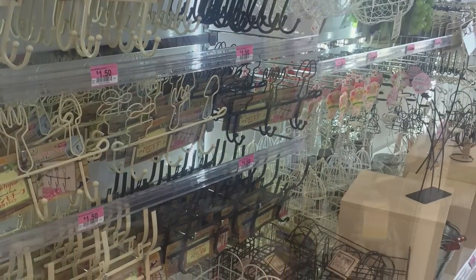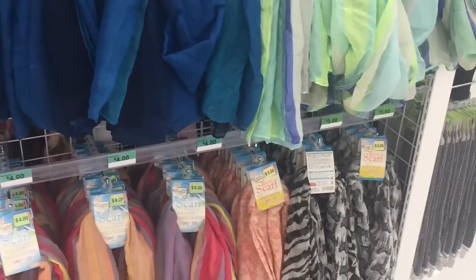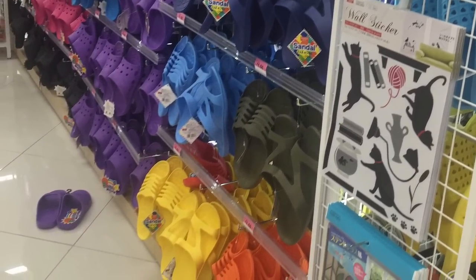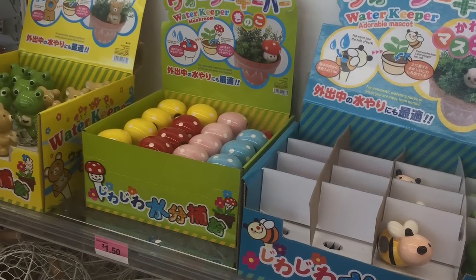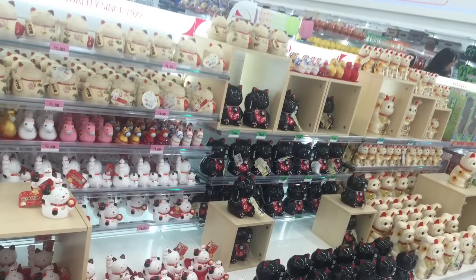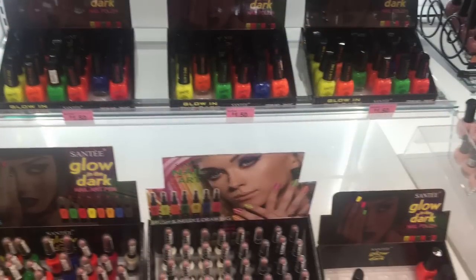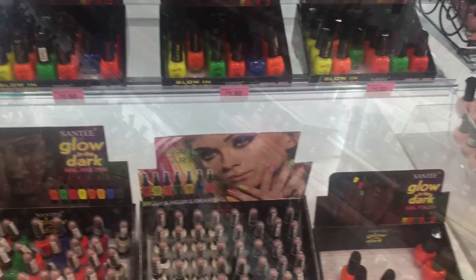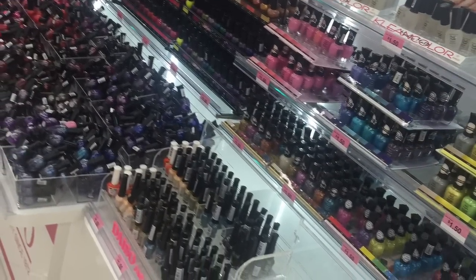Lots of hooks and things for your house. Right when you walk in there are a bunch of little scarves — they're kind of cute. They even have footwear like little sandals for your house or yard. Cute little watering things for your potted plants. These were super popular — like little cats that wave their hands. Cosmetics are really popular; nail polishes especially.